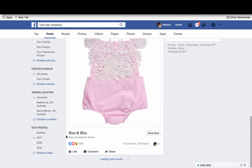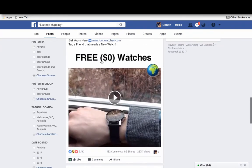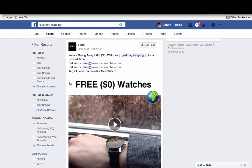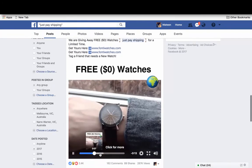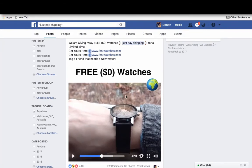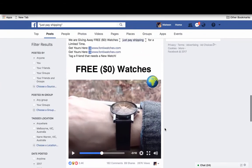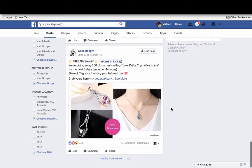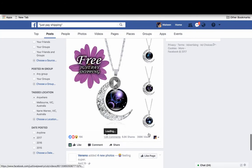A lot of my profitable campaigns have come from inspiration taken from this research method. You find something, figure out how they're doing it — for example, 'free zero dollar watches.' If you were to use the same format for other products, out of all the thousands of products on AliExpress, you'll find something that's going to start working.